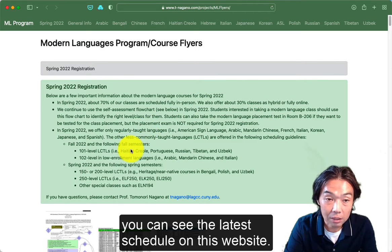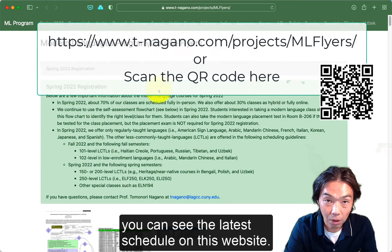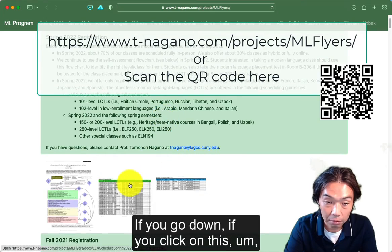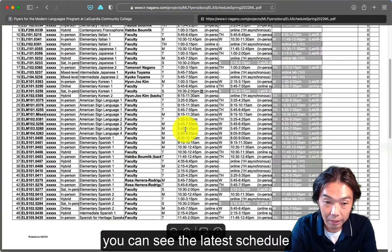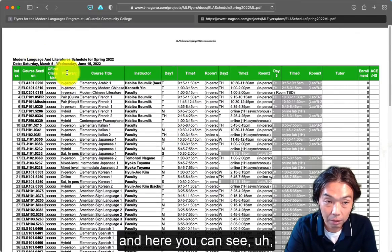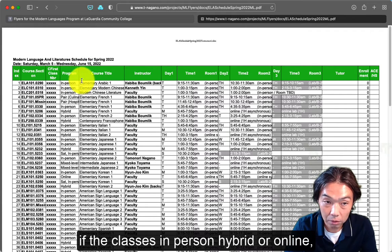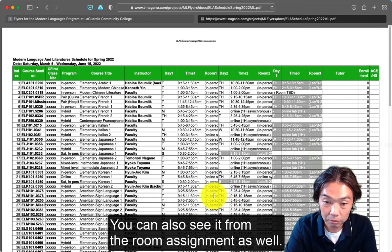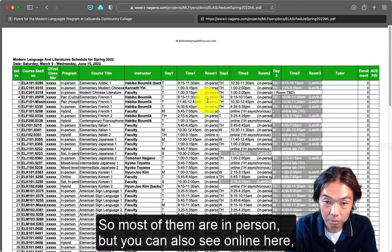You can see the latest schedule on this website. If you click on this, you can see the latest schedule and whether the class is in-person, hybrid, or online. You can also see the room assignment — most of them are in-person, but you can also see online options here.